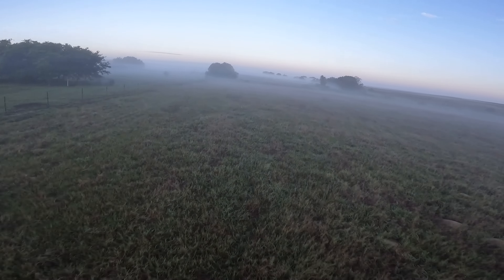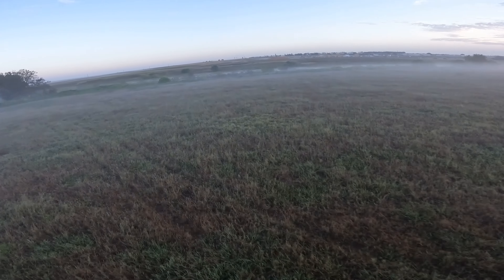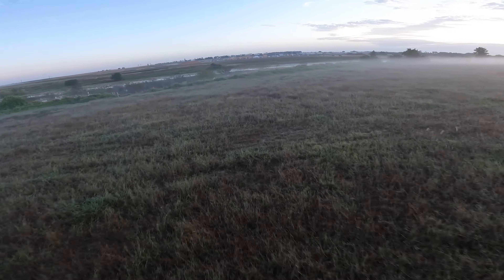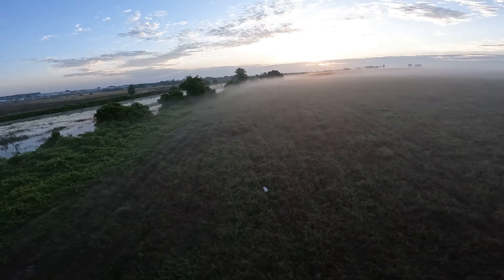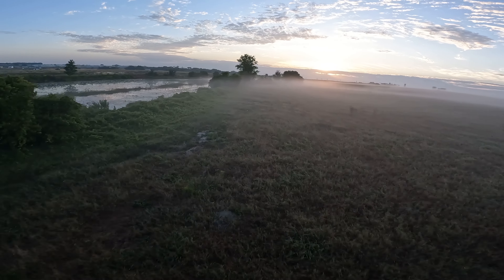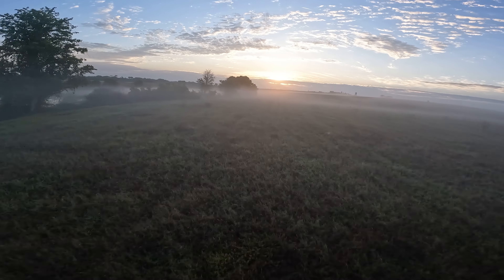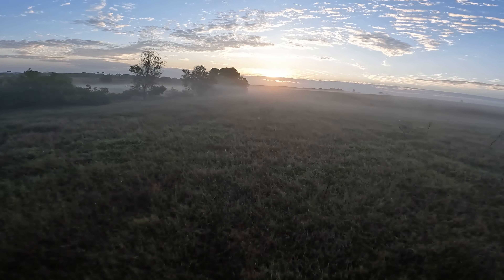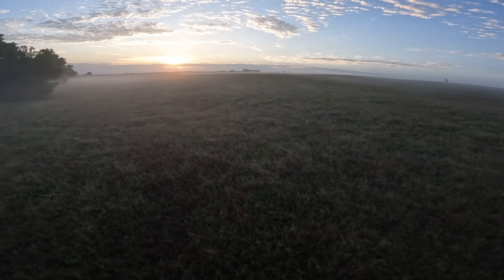Now you might be wondering — isn't it dangerous? It might be, but I know this area really well. I've been flying these fields for the last six months, so I pretty much know where everything is: all of the power lines, all of the fences, and the tree patterns decently well. So yeah, we just had a blast flying through the fog and making swirls out of everything.